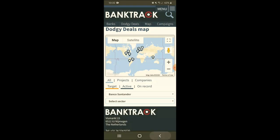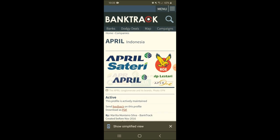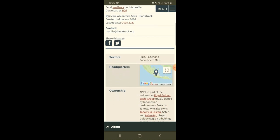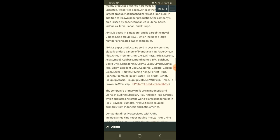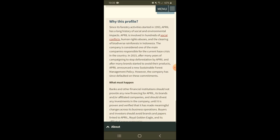So let's go back and randomly select one. I selected one of the pins located in Indonesia, and it appears to be for a business called April that Santander are investing in. If we scroll down we can have a look at what this company is involved in — it's the pulp and paper sector. You can read more about the business and its later developments. Down at the bottom you can see why this profile has been highlighted as a dodgy deal, and something caught my eye: human rights abuses in the clearing of biodiverse rainforest in Indonesia.